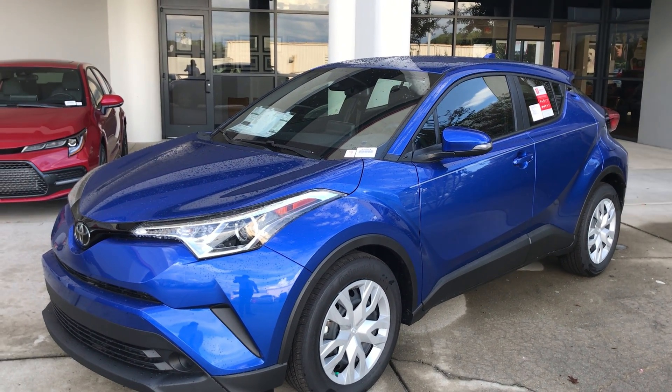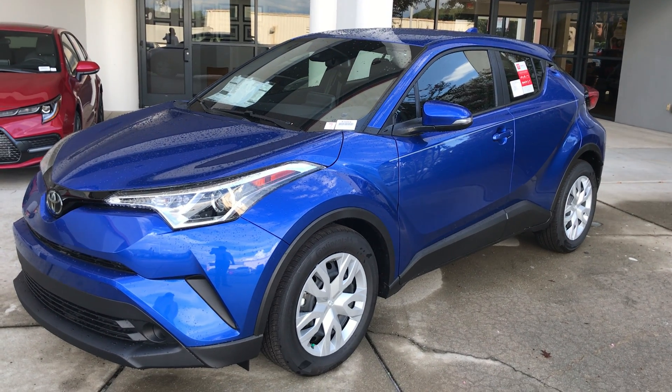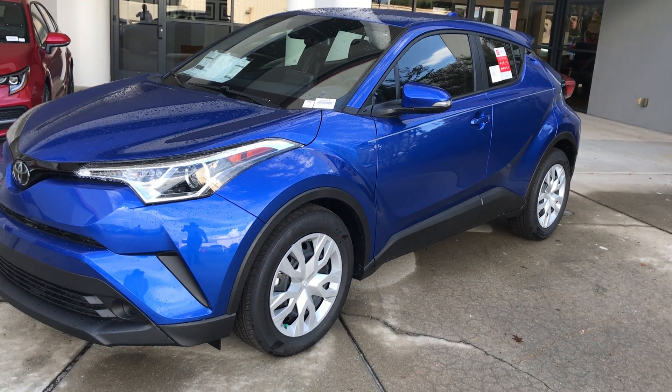Hello, this is John from Marc Jacobson Toyota. I'm here showing you the 2019 CH-R LE model we have here for you. I'll show you some of the features.